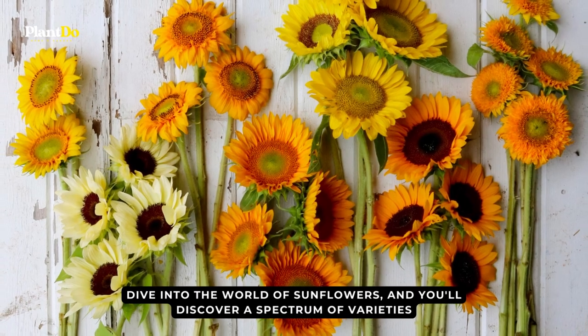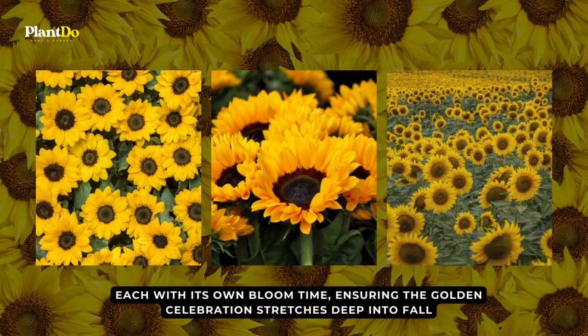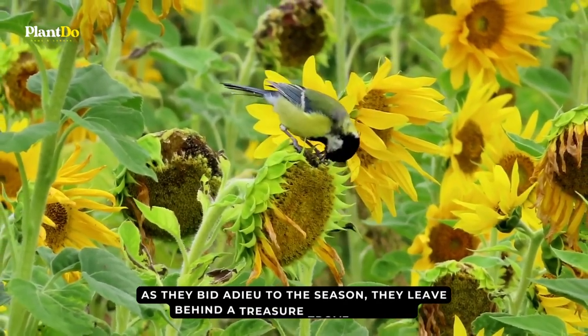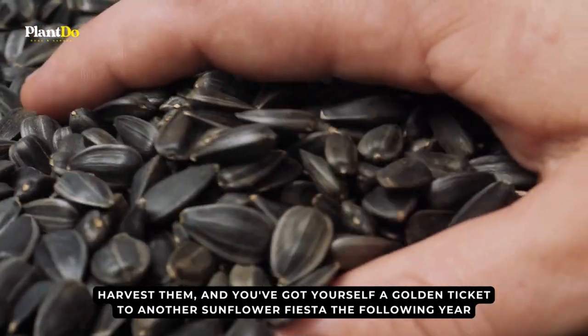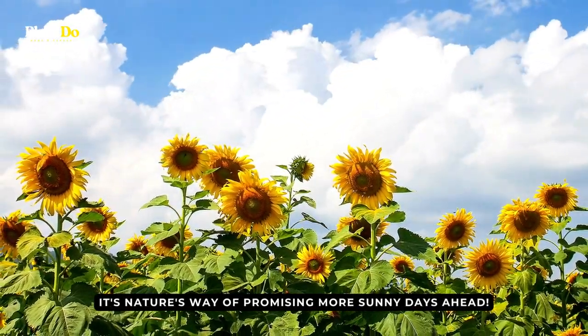Each sunflower variety has its own bloom time, ensuring the golden celebration stretches deep into fall. And the magic of sunflowers doesn't just end with their blooms — as they bid adieu to the season, they leave behind a treasure trove of seeds. Harvest them, and you've got yourself a golden ticket to another sunflower fiesta the following year. It's nature's way of promising more sunny days ahead.